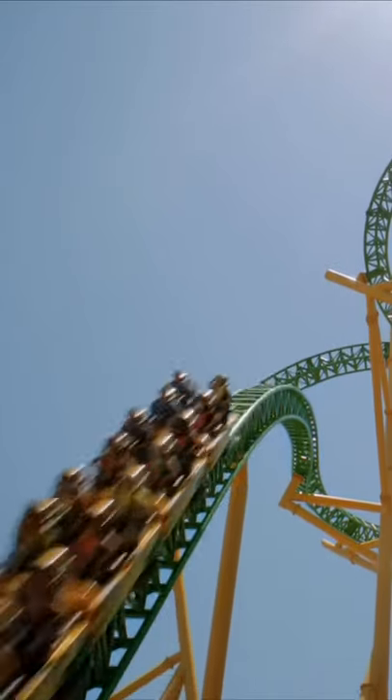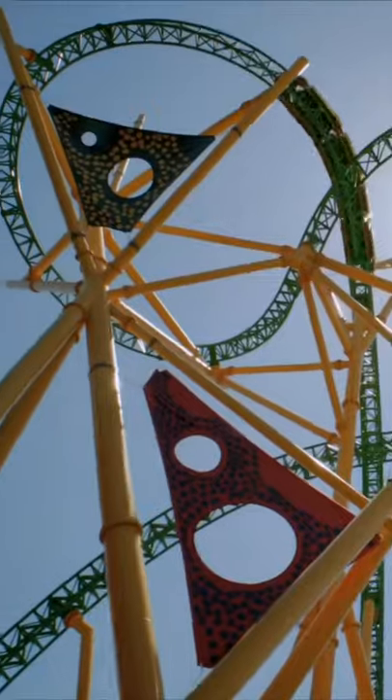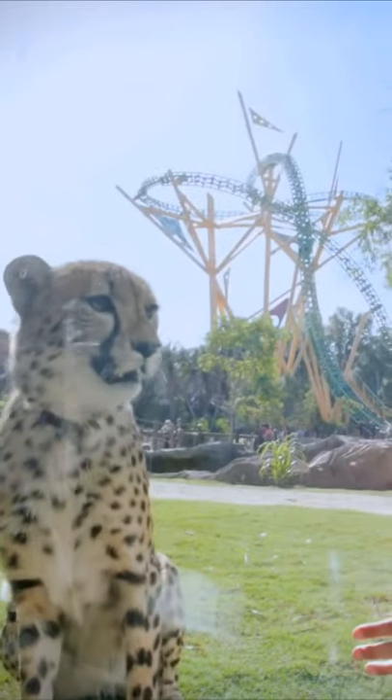This is Cheetah Hunt at Busch Gardens Tampa. This launch coaster sends you 60 miles per hour at cheetah-like speeds up into a figure-eight tower. The ride also features a breathtaking heartline roll, plenty of twists and turns, and takes you by the park's cheetah exhibit right next to live cheetahs. Follow for more insane roller coasters just like this.